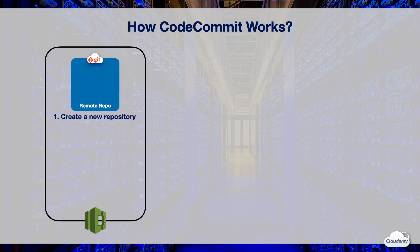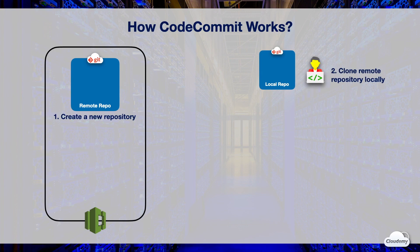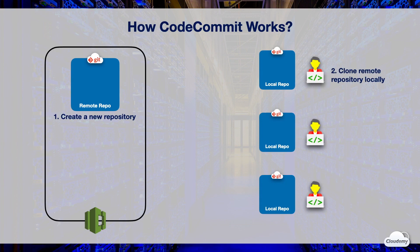To work with CodeCommit, you begin by creating an empty CodeCommit repository. You can connect to it by cloning the remote repository to your local computer. Other users in your team can also clone the repository locally and work on the same repository at the same time. CodeCommit allows you to connect to repositories using Git credentials or SSH keys. Once connected, you can start adding or changing contents such as application code, documents, and binary files.